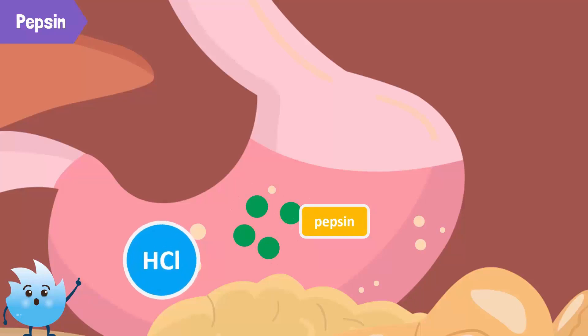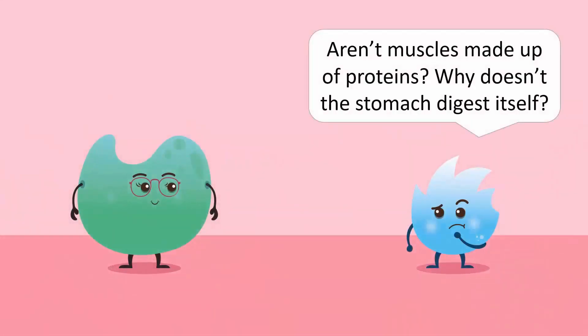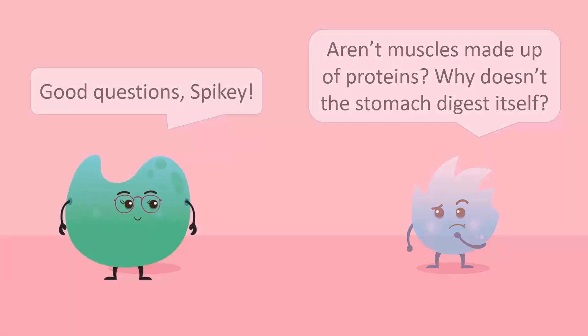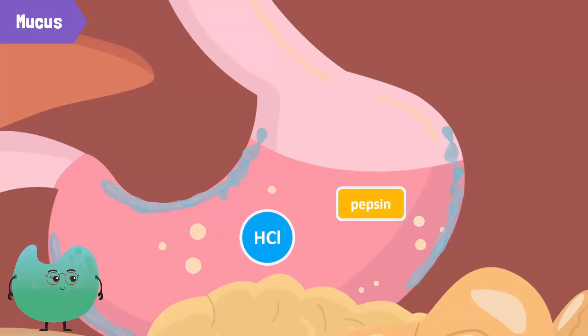But HCl is a really strong acid. Doesn't it damage the walls of the stomach when it's secreted? Also, aren't muscles made up of proteins? Why doesn't the stomach digest itself? Good question, Spiky! This is because the stomach also secretes mucus. The mucus forms a layer that covers the walls of the stomach, preventing the acid and the enzyme from damaging or digesting the stomach.